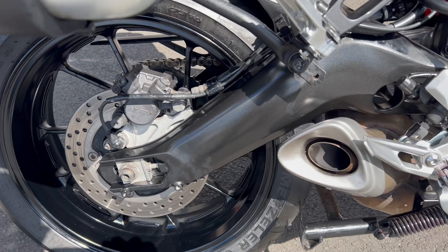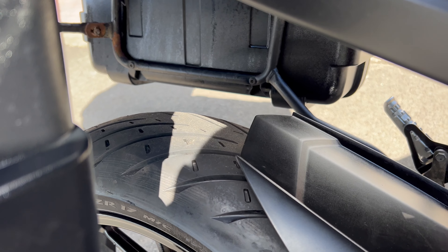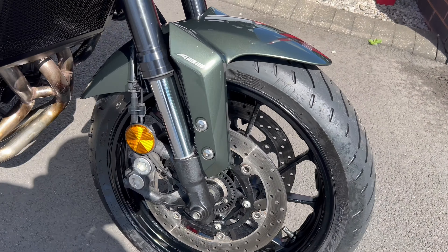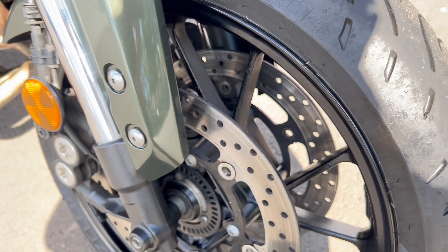Tires are all in good nick as well — plenty of meat on those. In fact, that back one looks like it might be almost new. Same again on the front — tons of tread on there, they look pretty new, those tires.